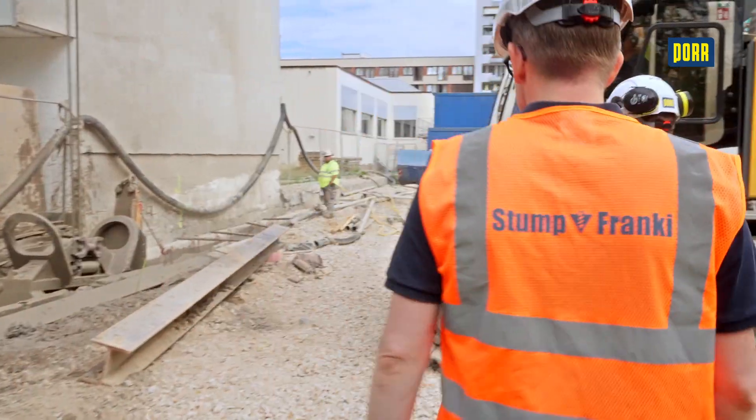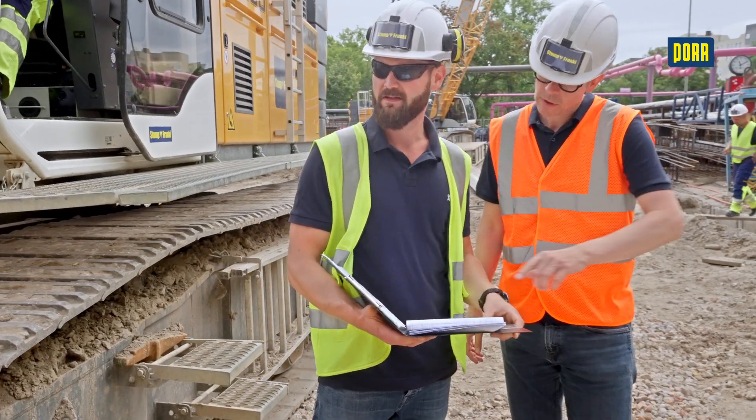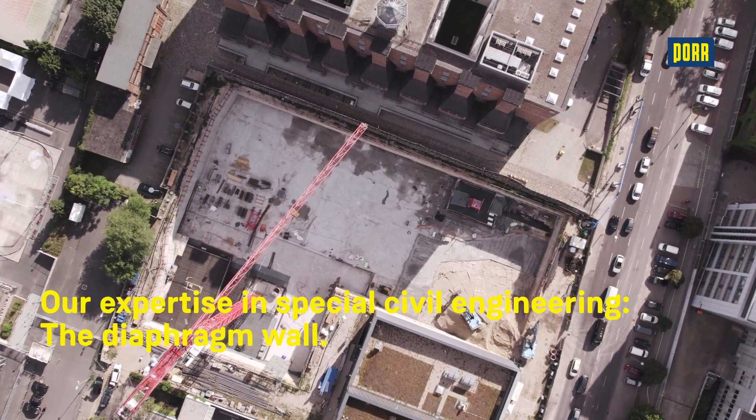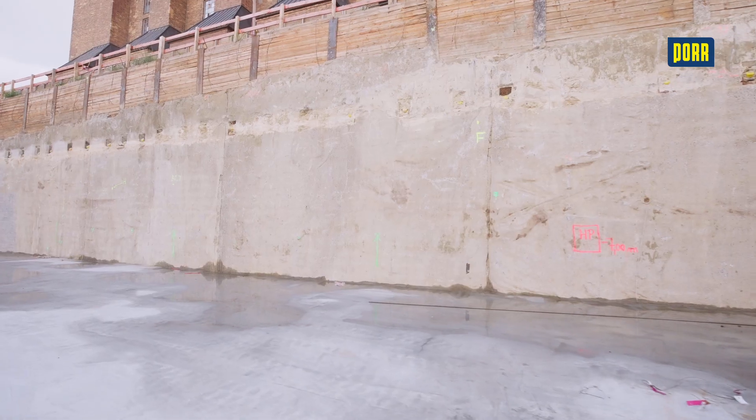Our team of experts will devise tailor-made design solutions for the needs of each individual project, catering to a wide variety of subsoil conditions and site scenarios. Diaphragm walls are reinforced concrete walls installed vertically in the subsoil.